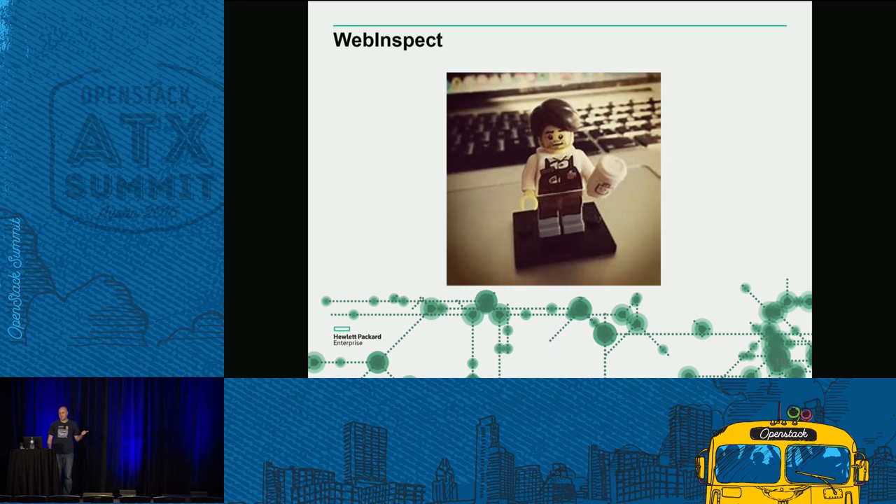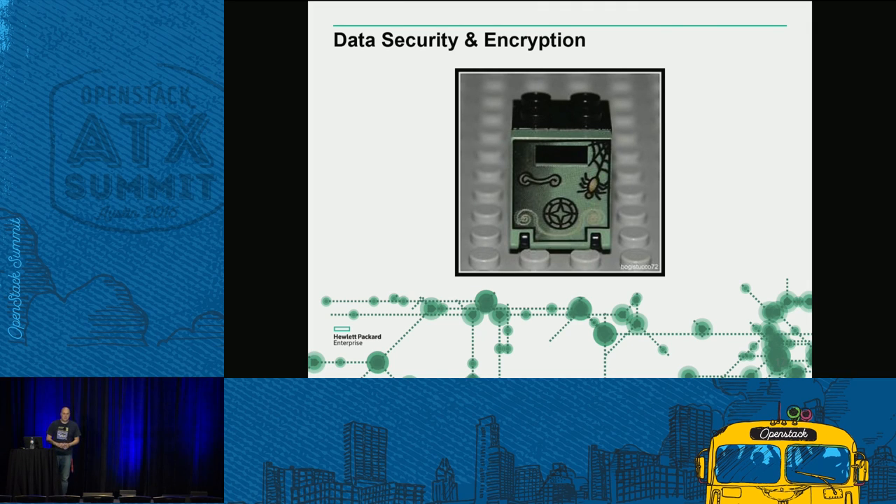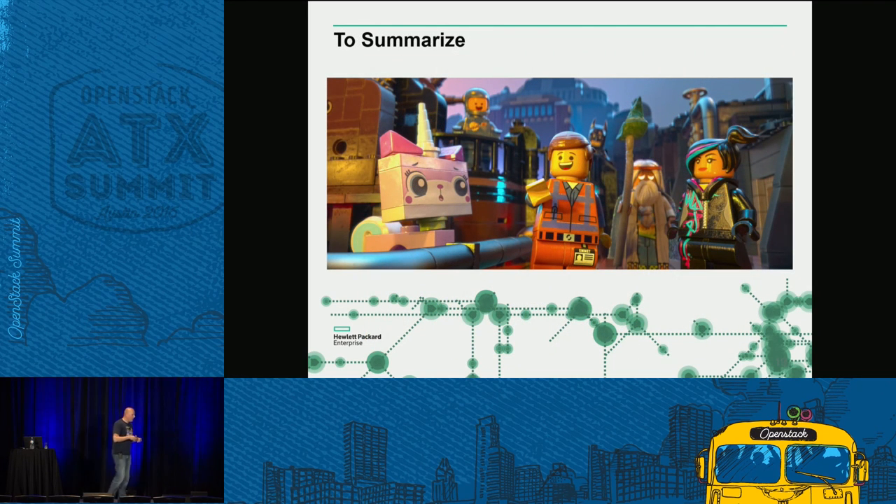WebInspect can give you that outside view — scanning your API endpoints and your application to tell you what your attack surface looks like from the outside and where you can harden your infrastructure. And finally we have data security and encryption: things like ESKM and Voltage. I mentioned Leeson but it's a proof of concept at the moment — if you're not wanting to do those key management things, we have products we're working on integrations with right now. It all adds up to this hardened edge, this fortification that can be your cloud. Both contributing upstream and across the portfolio, we are working to make sure everything is awesome with both our products and what we're contributing.